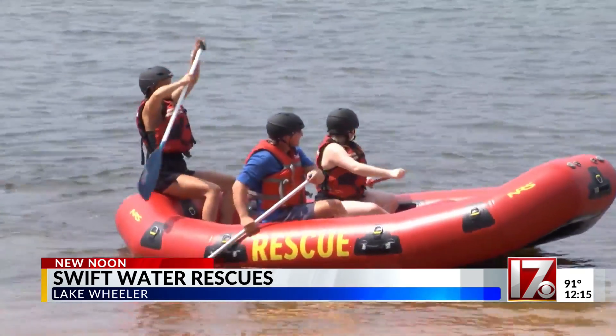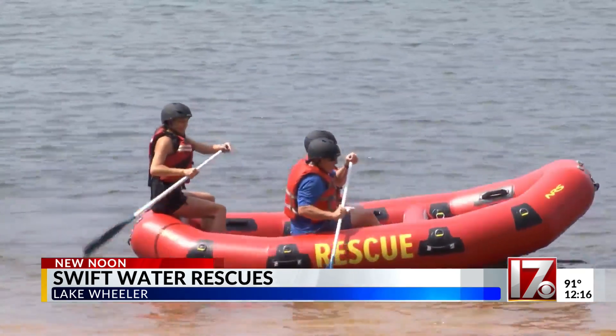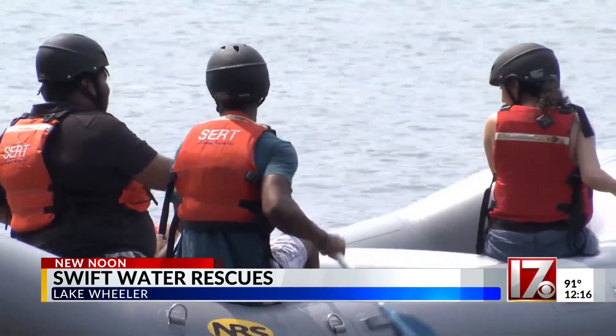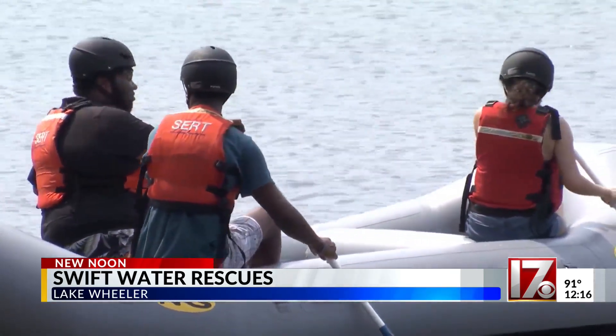These interns come from schools all over the state, from various departments in DPS. Today they've been doing multiple drills, learning how to row, how to flip over an overturned raft, and other techniques. These are techniques and things they'll remember the rest of their life that can possibly save their lives, or they may be there with someone else where they can help execute a rescue.